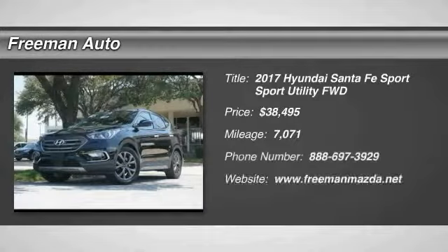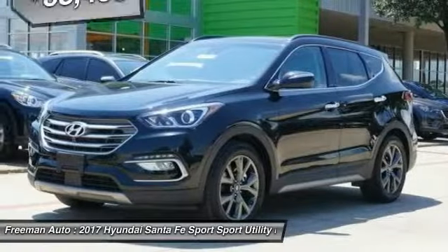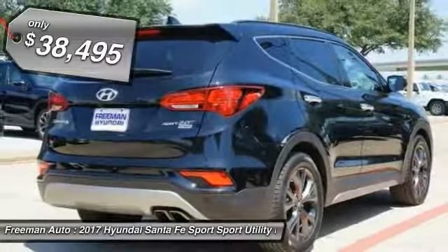Pick up this black 2017 Hyundai Santa Fe Sport, available today at Freeman Auto. This could be the one you've been searching for. Contact the dealer at 697-3929 and take it home today.